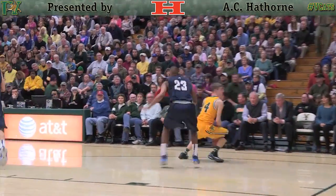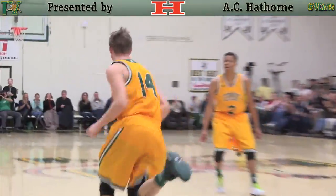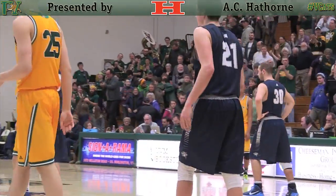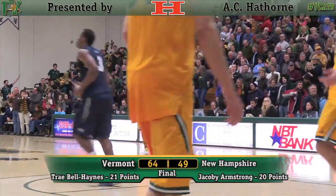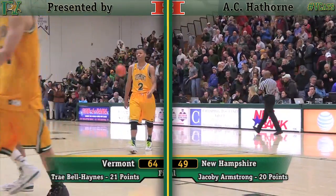Leaves it for Ward, 15 seconds to shoot. Fakes and goes baseline, gets the reverse lane. Vermont is going to win this basketball game. Vermont will have the right to play two more times at least here in Patrick Jim. Final score on senior night: Vermont 64, New Hampshire 49.